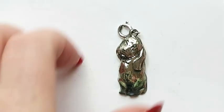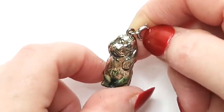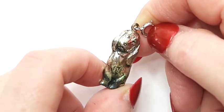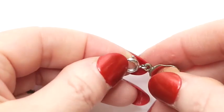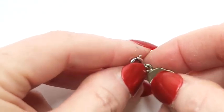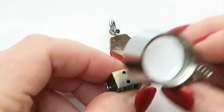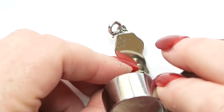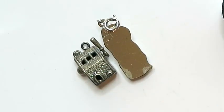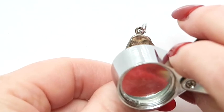Next is this sweet puppy — it looks like maybe a cocker spaniel, or possibly a basset hound or some kind of hunting dog with those long ears. I like that it's got a spring ring clasp so you can just pop it on. This one says Dane Craft — the finish has worn off which makes me wonder if it used to be plated. I have heard of Dane Craft, so that's a good brand. Dane Craft sterling.